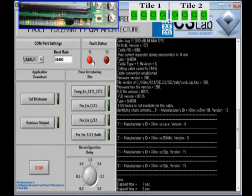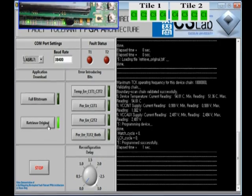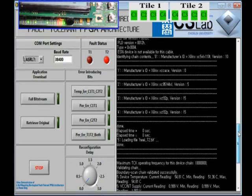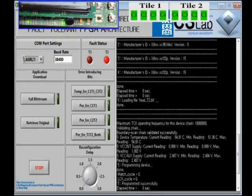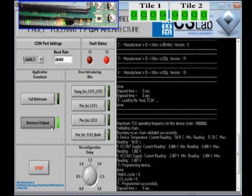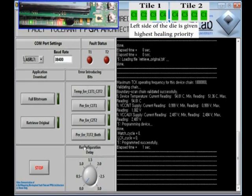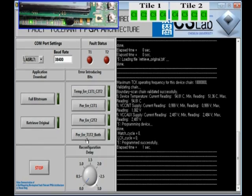This LED also shows that tile 1 has an error. Let's retrieve the original function back and now download the permanent error for cell 2 of tile 2. You may notice that cell 2 has a stuck-at-zero fault and it was immediately recovered. Let's again retrieve the original functionality and now introduce errors in both tile 1 and tile 2. Tile 1 will be healed first, then tile 2, since tile 1 is on the left and tile 2 is on the right. We also introduce two errors in tile 2, and all errors will be recovered at once.